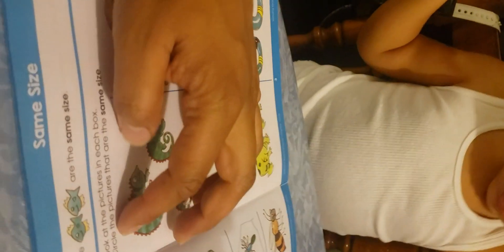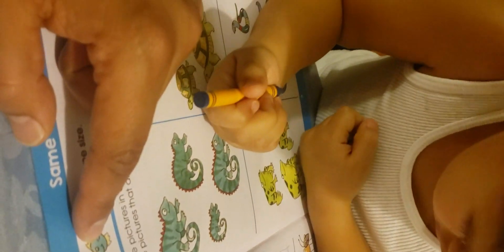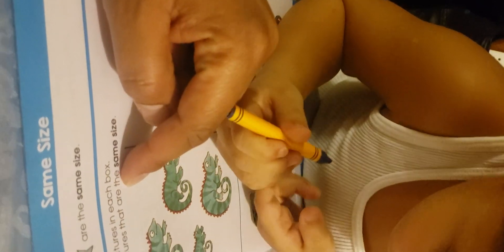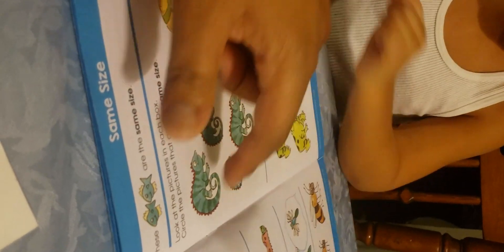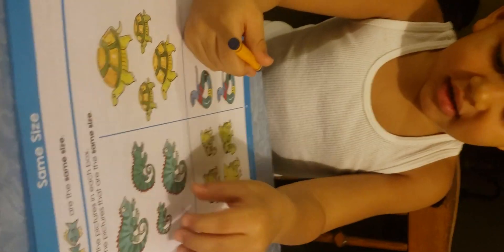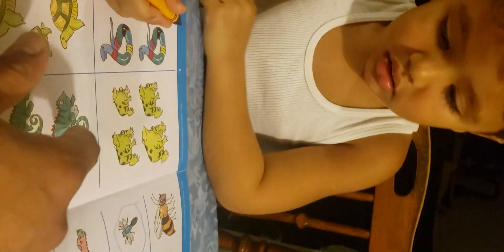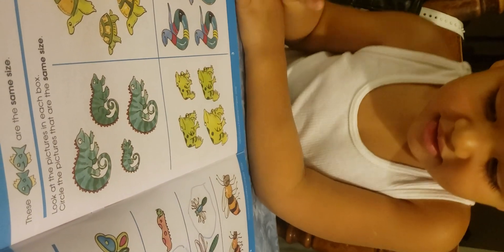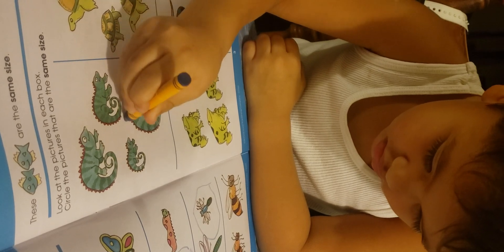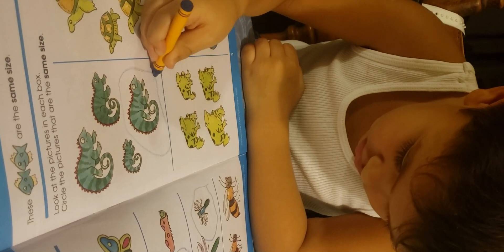Now this one — these fish are the small size, okay. So look at the picture in each box. Circle the pictures that are the same size. Which ones are the same? Not bigger or smaller — they have to be the same. Which one looks the same? These two? One, two — yeah, circle those two.